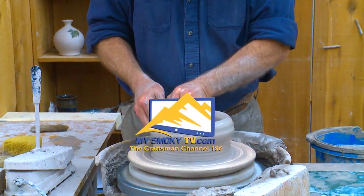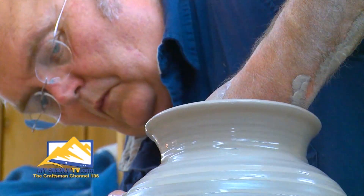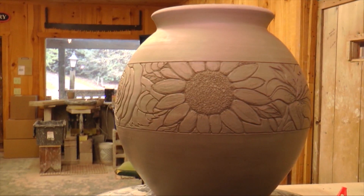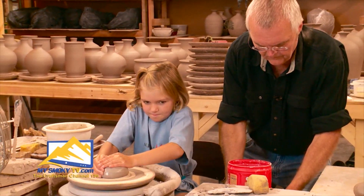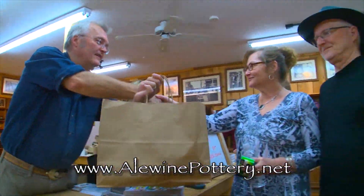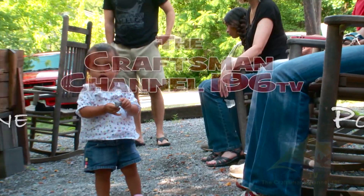Tune in to My Smoky TV, The Craftsman Channel 196, to watch local craftsmen and learn of the rich Smoky Mountain heritage. See how craftsmen from the historic Great Smoky Arts and Crafts community create beautiful products like amazing pottery from Robert Aloyne and so much more. Tune in to My Smoky TV, The Craftsman Channel, and enjoy these great stories.